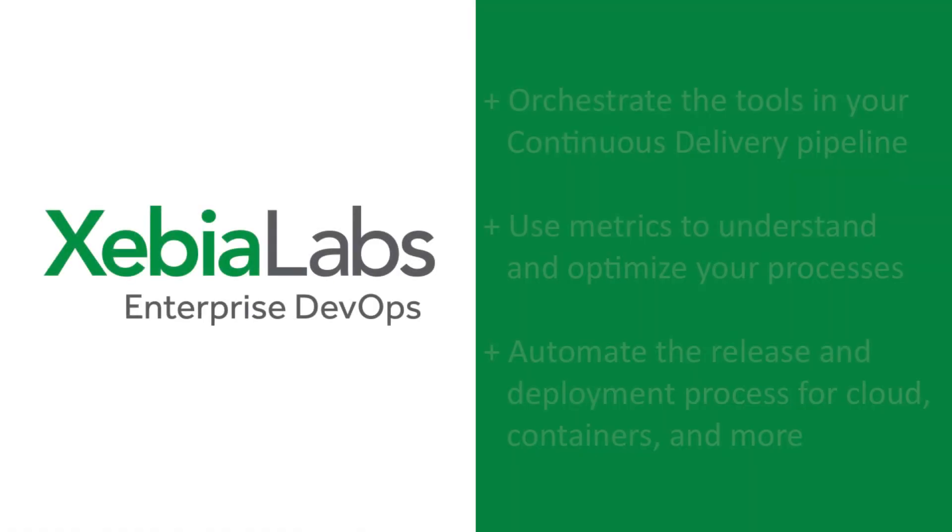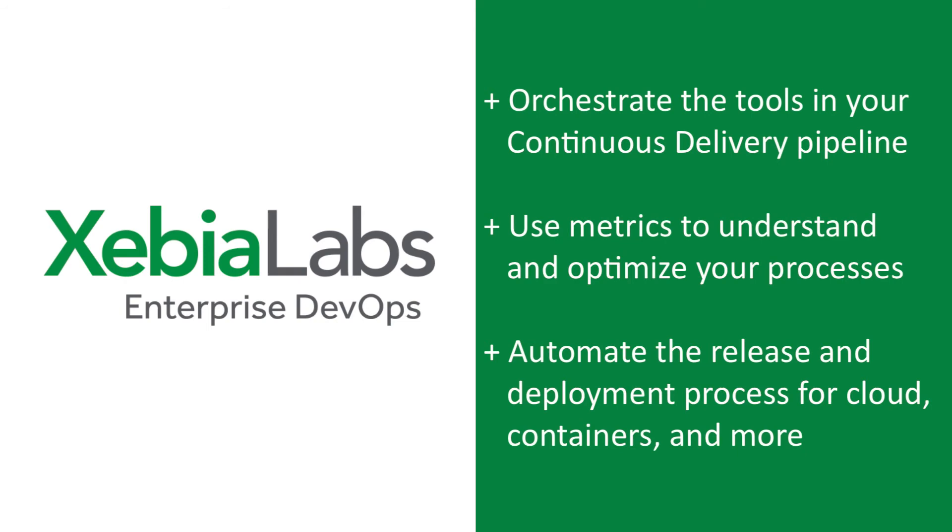XebiaLabs makes it possible to orchestrate all of the tools in your continuous delivery pipeline and collects the metrics you need to understand and optimize your processes. With XebiaLabs, you can automate the release and deployment process for any platform, from containers and the cloud to middleware and mainframes.